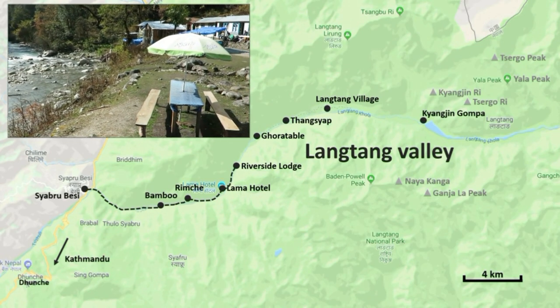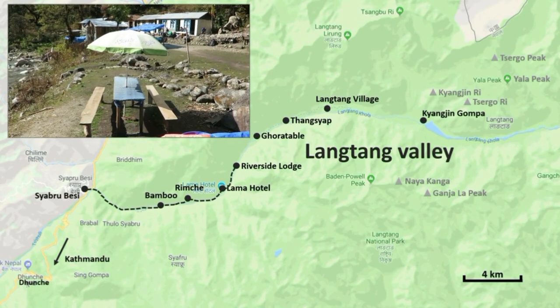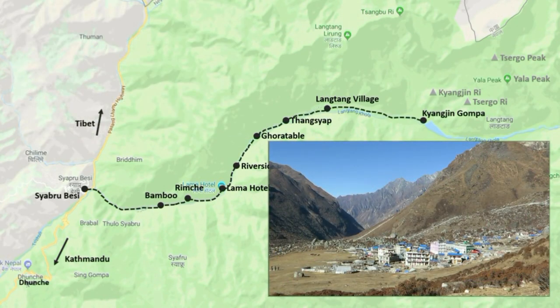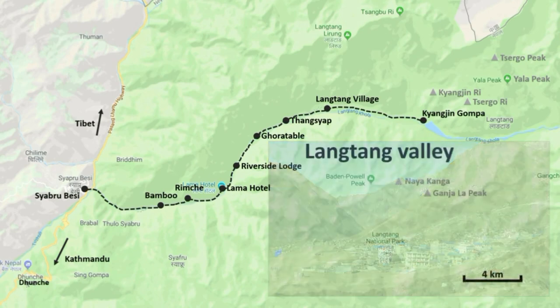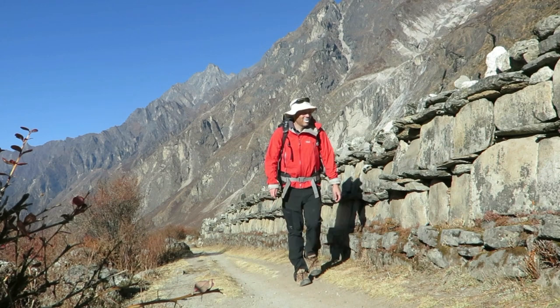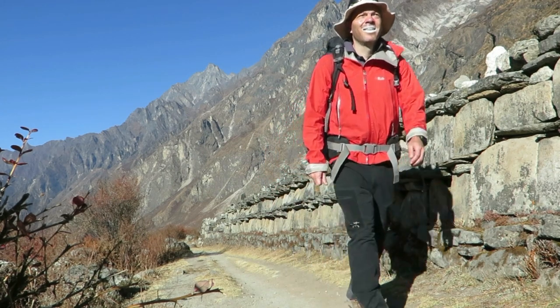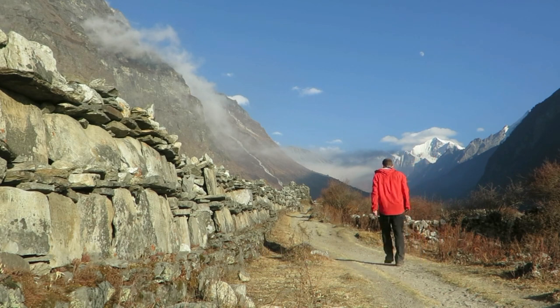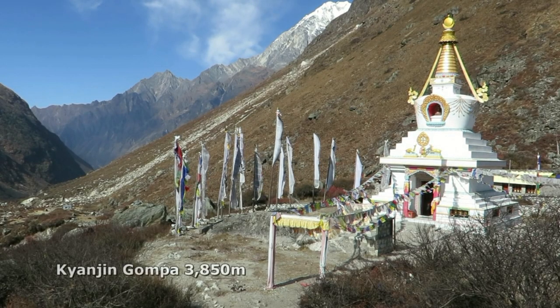Very civilised — a riverside setting at the Riverside Lodge. On the second day, you'll emerge into a broad U-shaped valley with little vegetation, surrounded by spectacular snow-capped peaks. Kyanjin Gompa is the highest village in the valley and a perfect base for several rewarding day trips in the area.